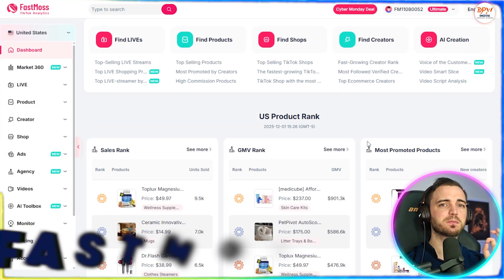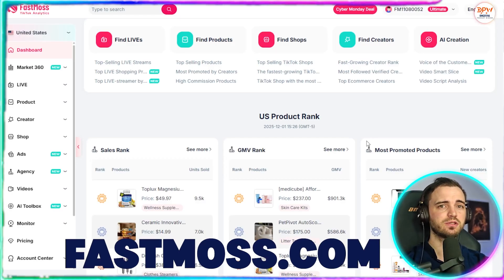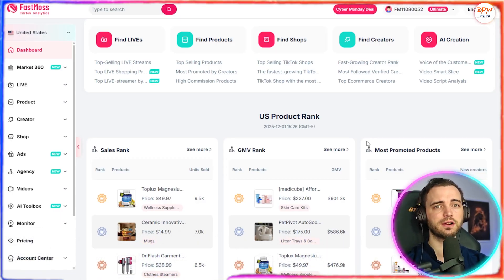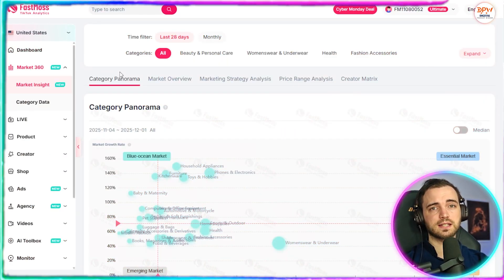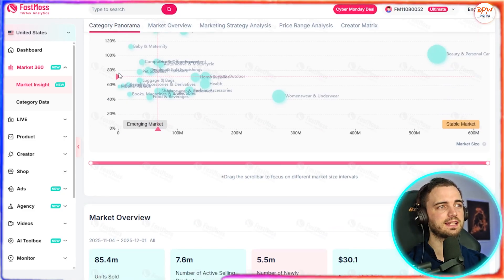If you're new here, FastMoss is one of the most powerful TikTok shop analytics tools for affiliates. It shows you what's trending, what's selling, which creators are pushing those products, and which items still have room for beginners to jump in. It literally does the product research for you, so you're not just guessing — you're following the real data.